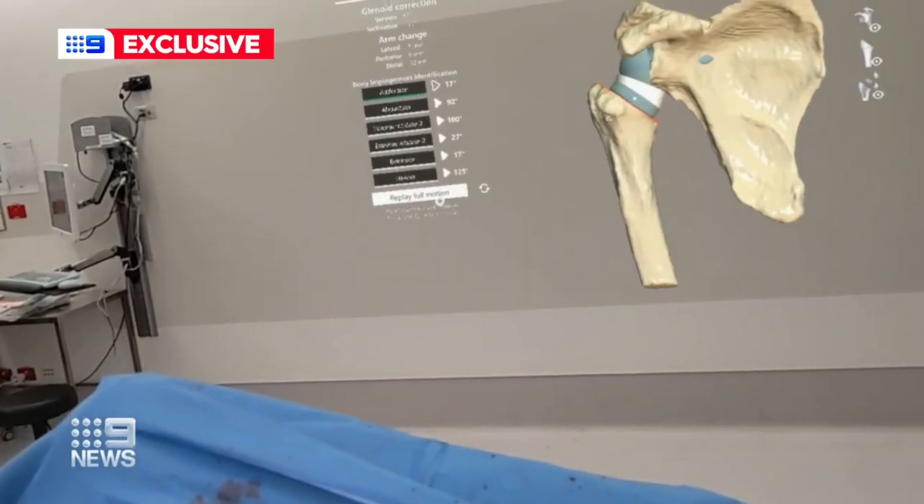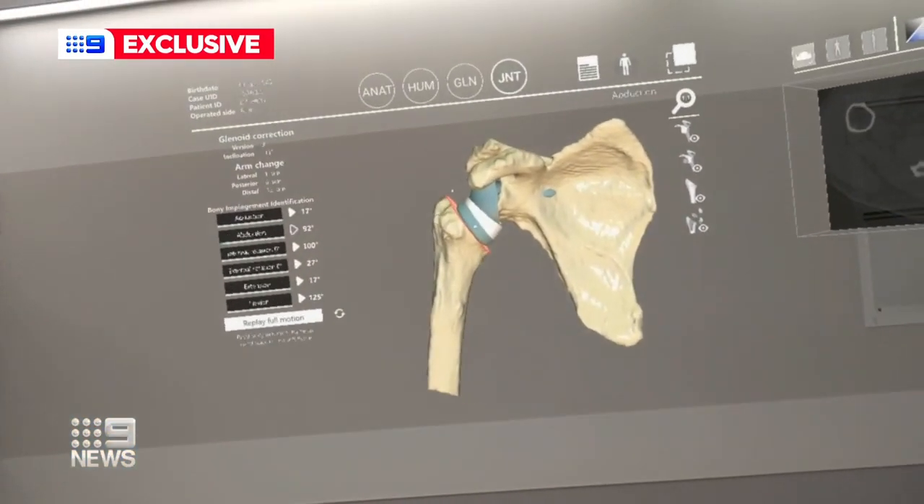This mixed reality technology is probably the most exciting thing that's happened in shoulder replacements over the last five years. It will eventually be used as a navigation tool. In the future, when it does become guidance, it will need to be TGA approved.